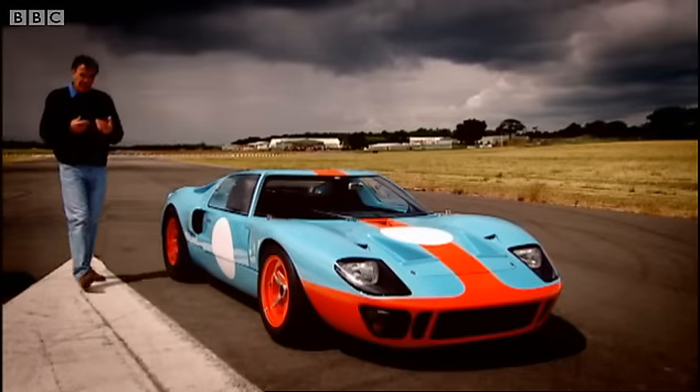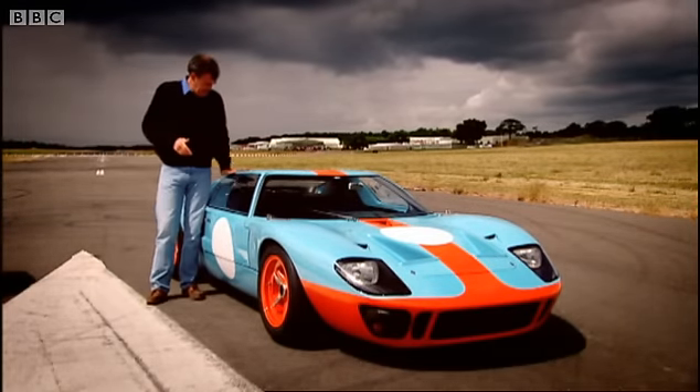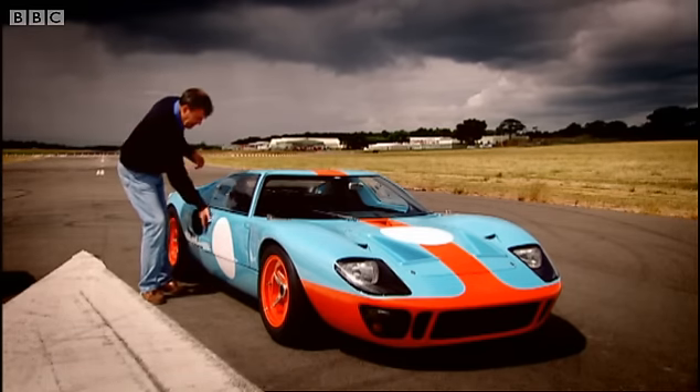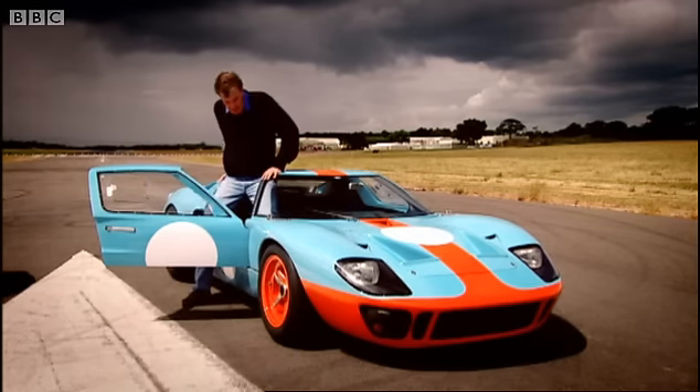The old car was called the GT40 because it's 40 inches tall. Look, it isn't even as high as my legs. And as a result of that, I've never been able to fit inside. Let me show you the extent of the problem.